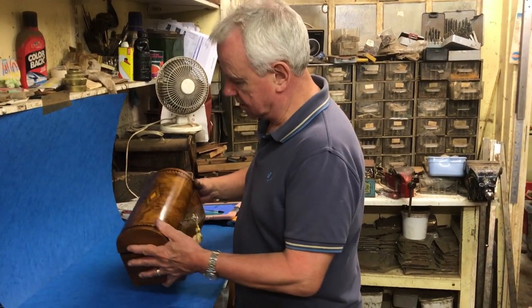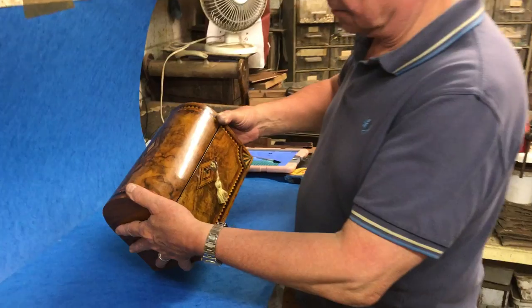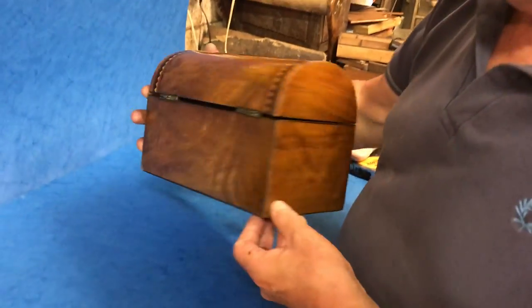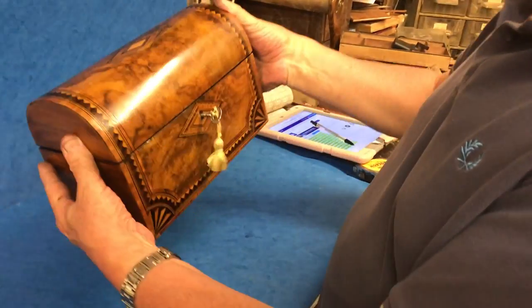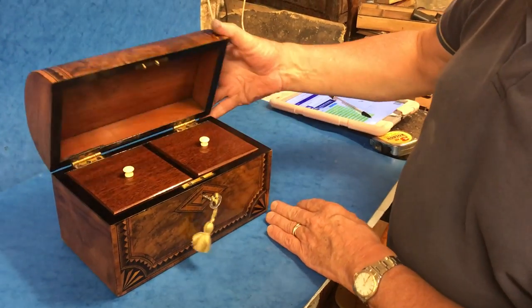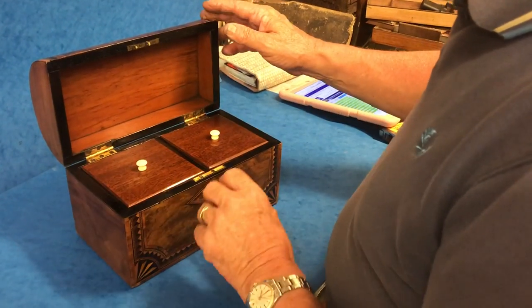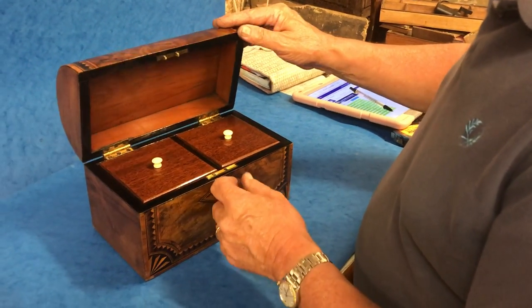Welcome to Mostly Boxes Online. Today we've got this lovely dome top figured and bar walnut tea caddy — a lovely piece of wood with nice Tunbridge ware inlay, mahogany interior, and in lovely condition. It's got a key, but the lock is not functioning properly.